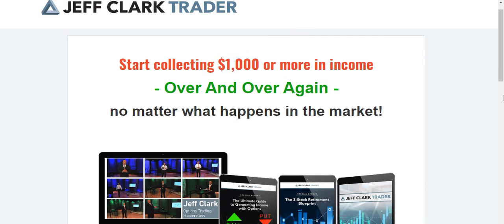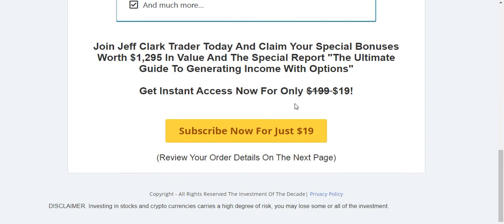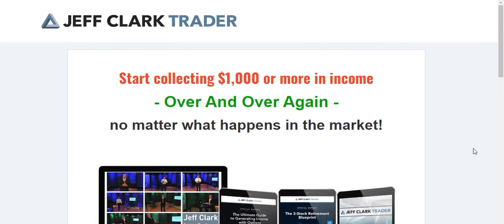If you want to join Jeff Clark Trader, I'll leave the page link down below in the description. Just click the button on that page to make your payment. I hope you found this video useful and informative, and I hope you decide to give Jeff Clark Trader a try. If you liked the video, consider liking it so we can reach more people looking for resources on how to trade options. I'll speak to you soon.